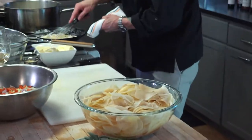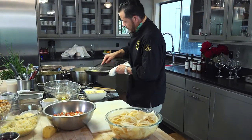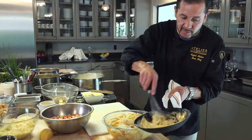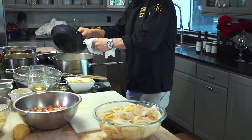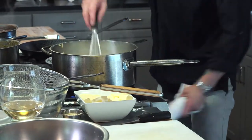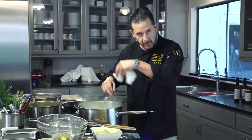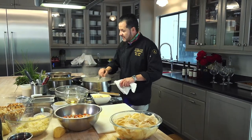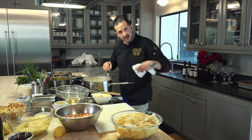Once the roux is done, you add in all your cream. It's going to thicken it out — this is the same process as biscuits and gravy. Now we're going to cook it until it starts getting thick. Two minutes in, you're going to see the cream and milk changing, getting thicker and thicker.